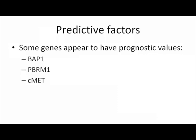You are going to hear later today about genes. Things are changing very rapidly in kidney cancer. We have a lot of new genes coming, and these genes certainly have prognostic values.